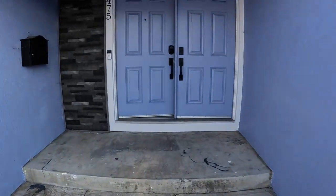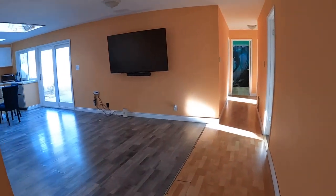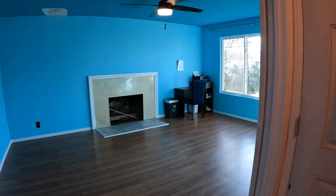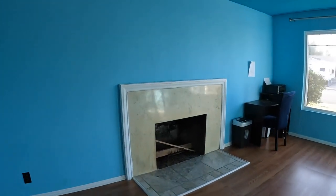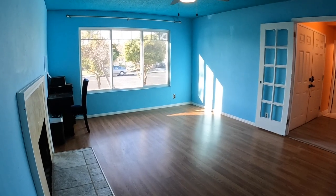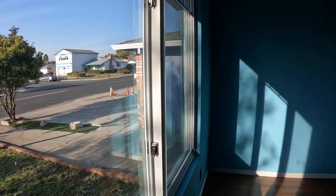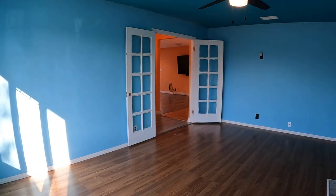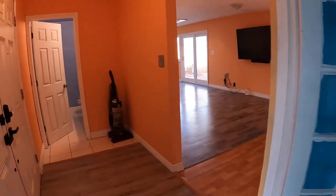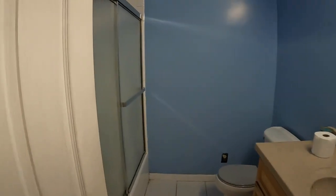It has a double-door entrance. Once inside, you have a living room with a wood-burning fireplace. All dual-pane windows were just installed recently. The homeowner has installed a brand-new furnace, water heater, obviously the windows, and kitchen appliances. The living room also has French doors for added privacy. And along with it, you've got a third bathroom with a shower over tub.